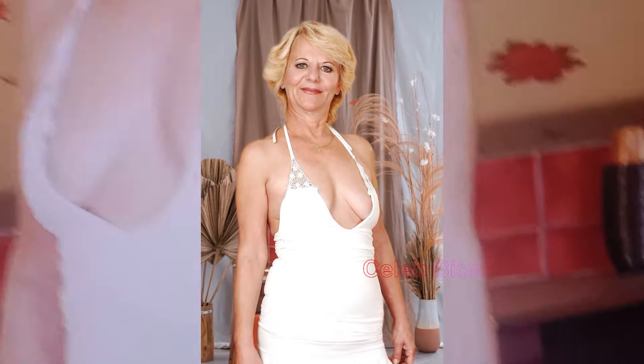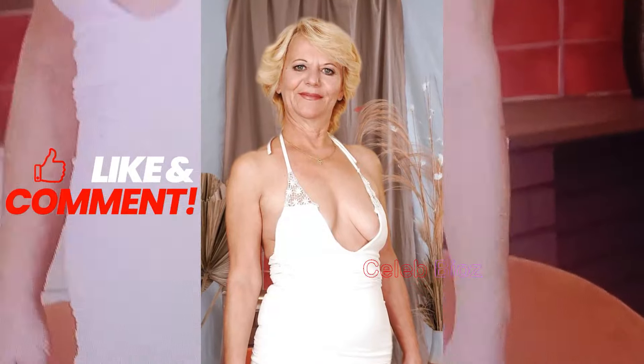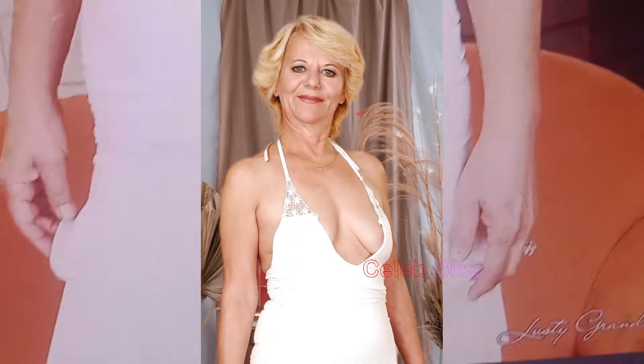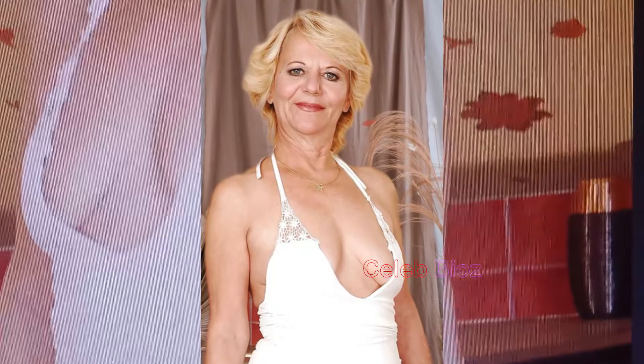Elegant No. 1 — Elegance Personified. Prepare to be mesmerized by the sheer elegance of our fashion icon in the sleeveless ruched tie backless ruffle hem halter mini dress. Each delicate detail tells a story of sophistication. Don't miss out on the chance to make this timeless piece your own — dive into the video description and let the allure of this outfit capture your heart.